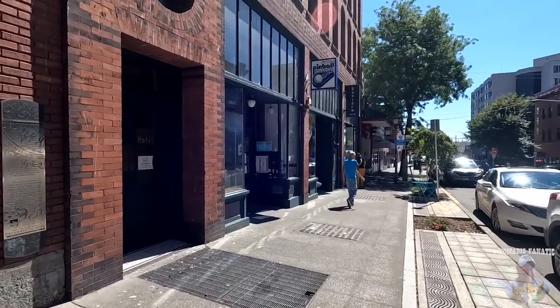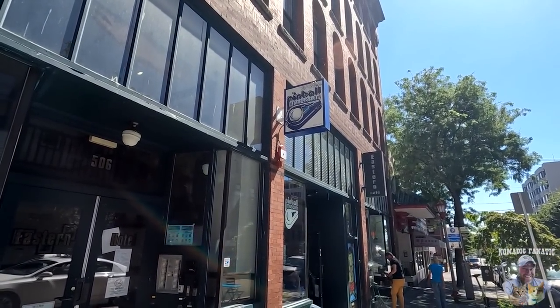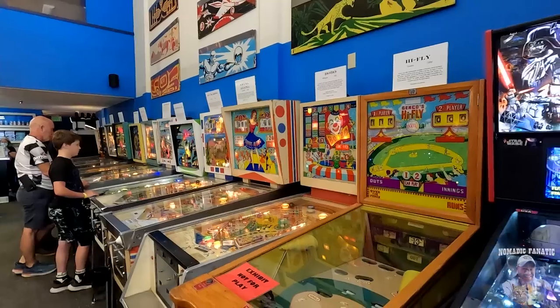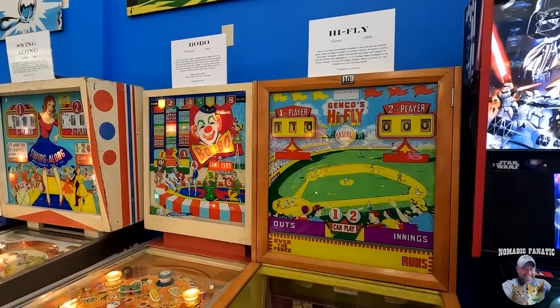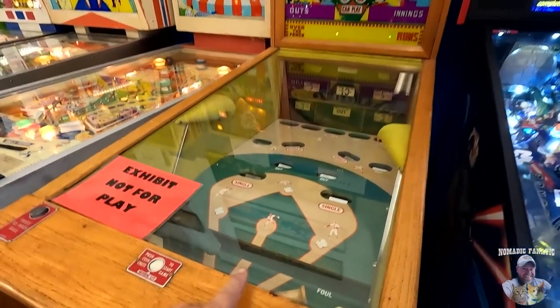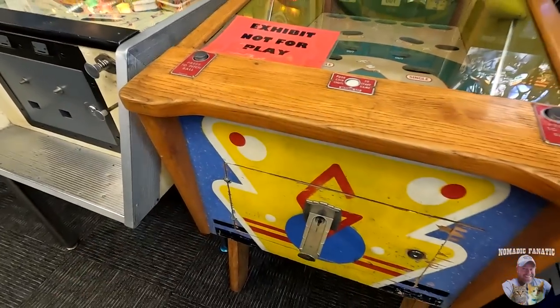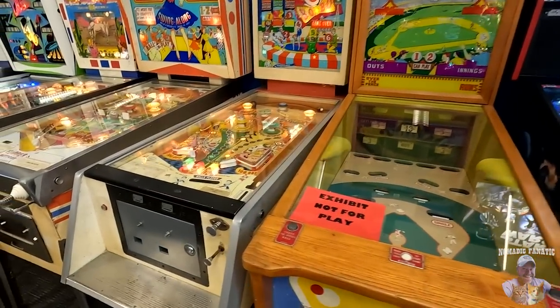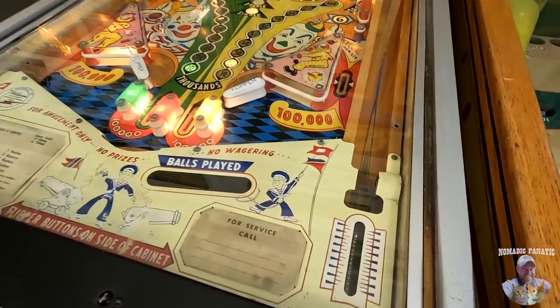All right, believe it or not, this is what I'm after — the Seattle Pinball Museum. Check this place out — there's a first floor and an upstairs. All of these pinball machines you get to play. We're going to start in chronological order. This is Jenco's High Fly from 1956 — it's baseball. We can't play that one, but it's pretty cool. Then Bobo — let's test it. It works!